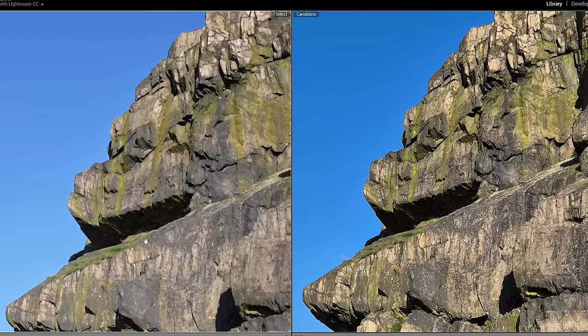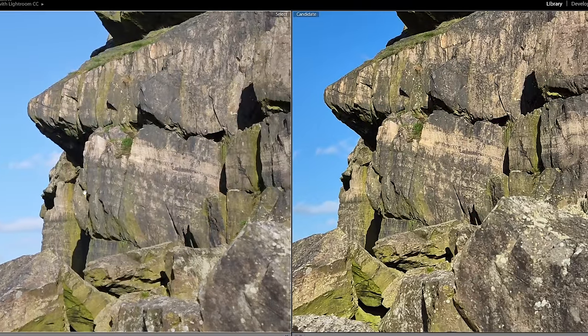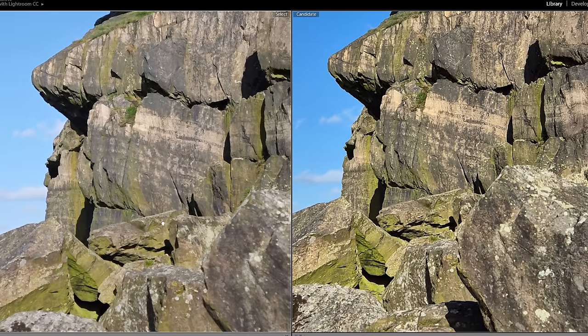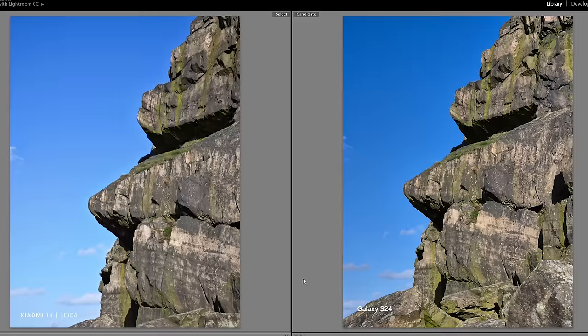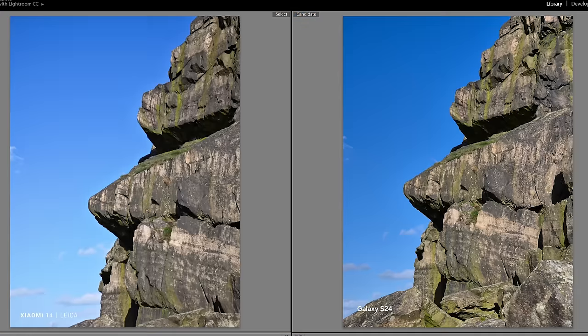Samsung's sharpened it up a bit, and which one you prefer is up to you — you can always add more sharpening after the fact if you feel it needs it. Now this is the 3x telephoto on both — seeing similar things with the colors. A bit warmer, a bit greener on the Samsung; a bit flatter and more natural on the Xiaomi. Same situation, a bit over-sharpened on the Samsung, but a good level of detail on the Xiaomi.